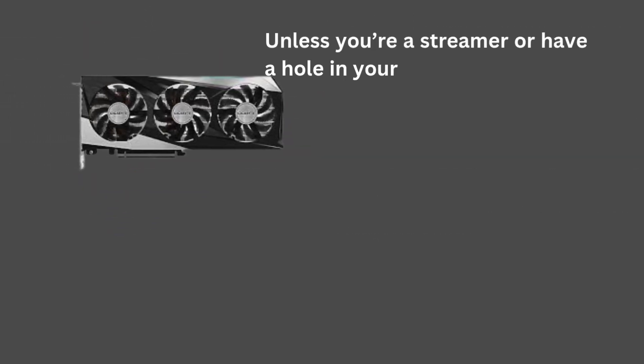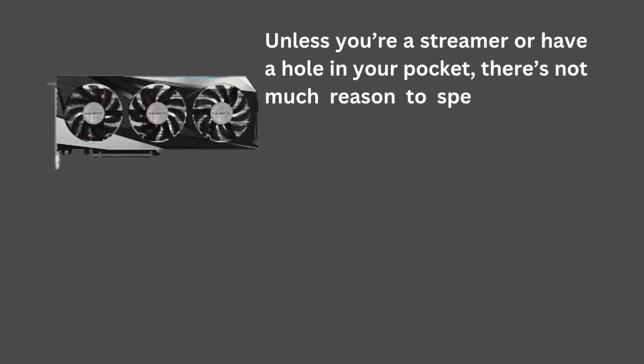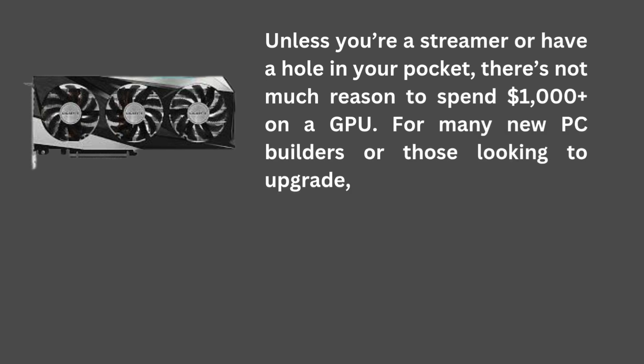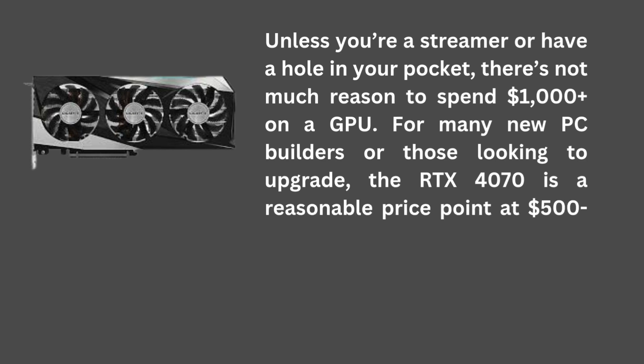Unless you're a streamer or have a hole in your pocket, there's not much reason to spend $1,000 plus on a GPU. For many new PC builders or those looking to upgrade, the RTX 4070 is a reasonable price point at $500 to $600.